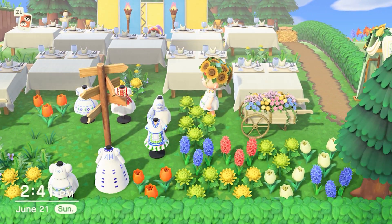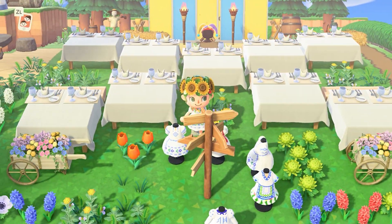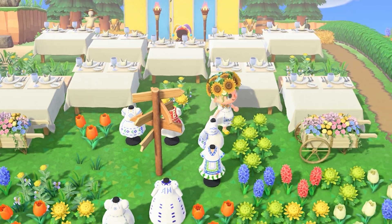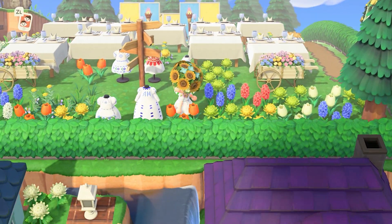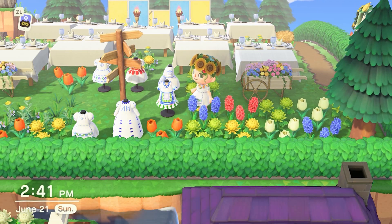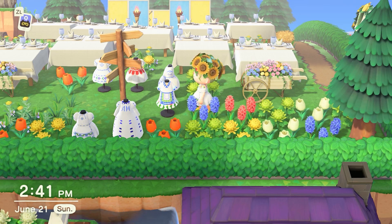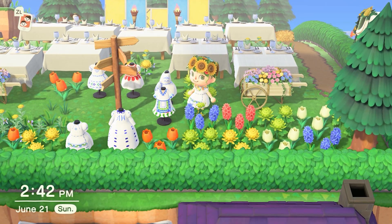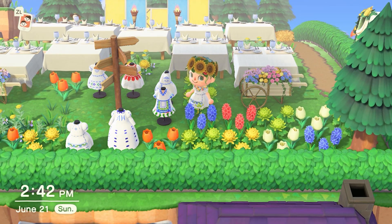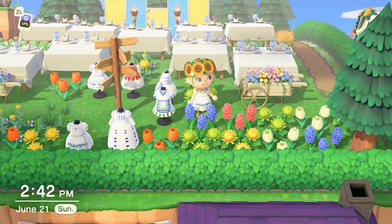Over here I recreated the May Queen tradition, which I will show you more on the other side because I've checked myself in. These represent all the different ladies, the potential queens, so to speak. I downloaded all of these QR codes from Pinterest. Of course, I'm wearing the May Queen regalia.